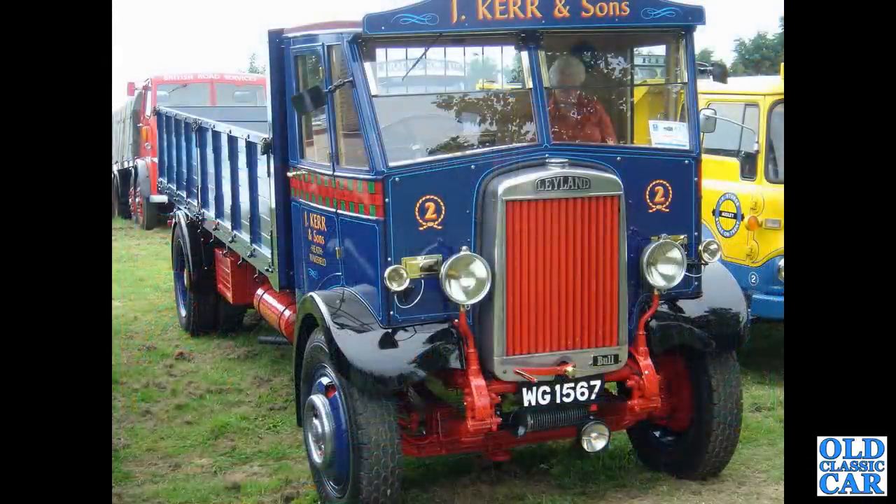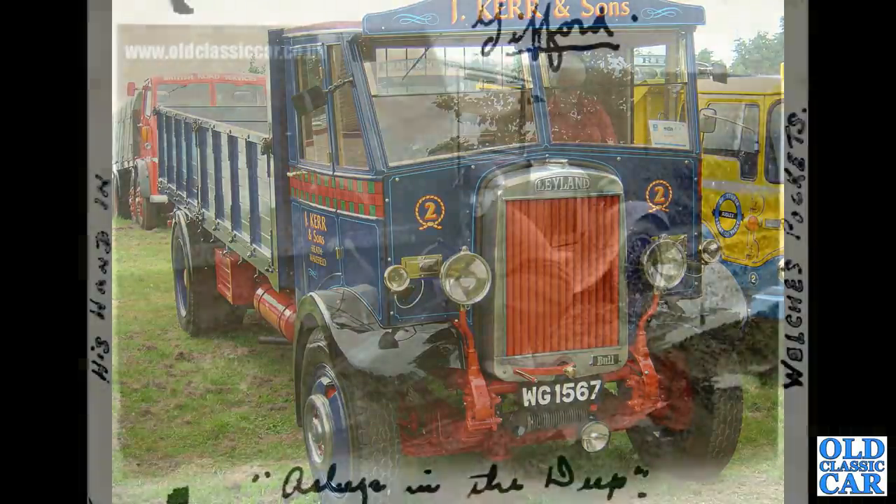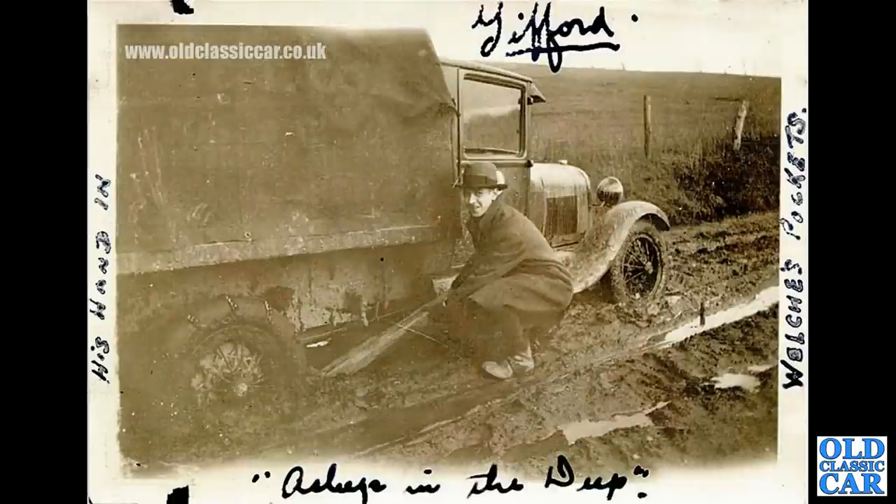A head-on view of a Leyland Bull from 1932, in the livery of Jay Kerr and Sons of Wakefield. Another period photo — this is a late 1920s Ford Model AA, which appears to be stuck in the mud somewhat; note the chains on the rear tyres.